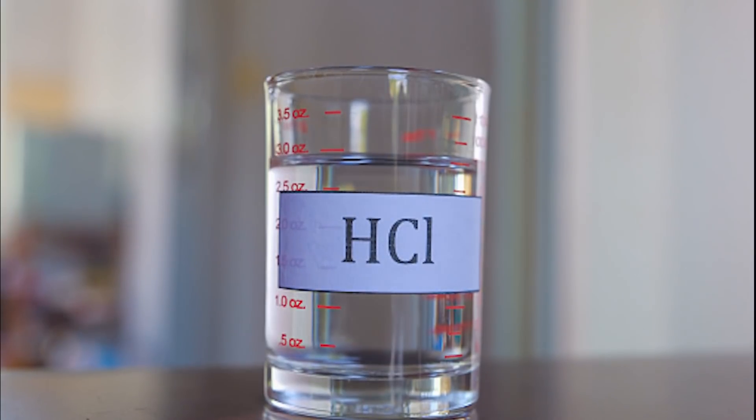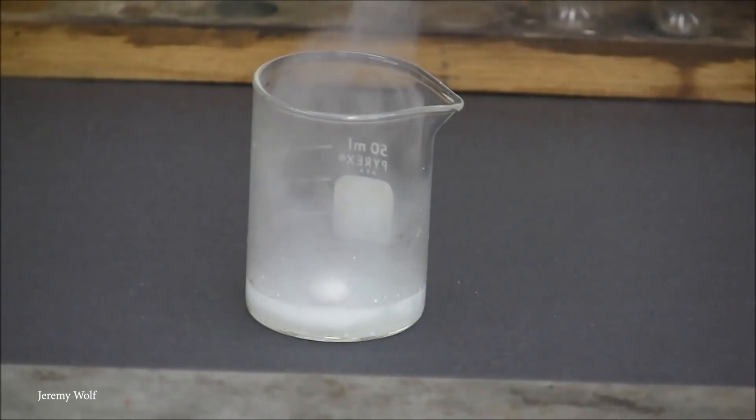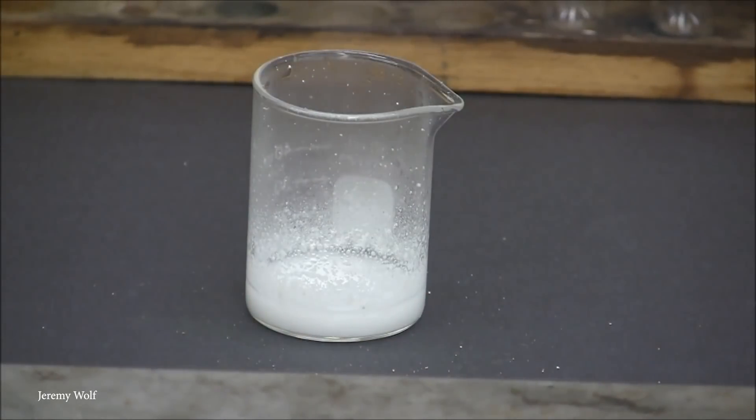Sodium reacts vigorously with any halogen acid, such as this one, and immediately begins to give off huge amounts of heat. During the reaction, salt and hydrogen gas is produced, but if there's enough sodium present, it can also react with the vapors to produce flashes of light, a process called chemoluminescence. It's a far riskier experiment than putting sodium into water, but if done correctly, it can be much more impressive.